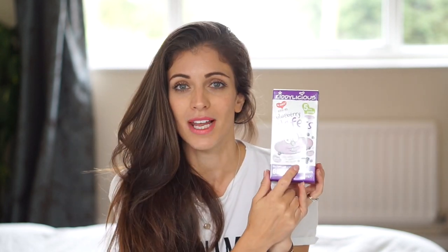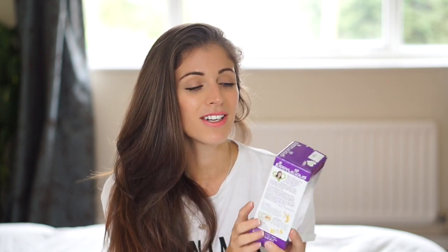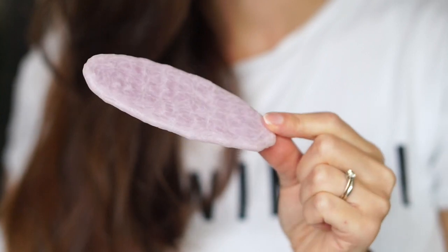Number one are these Kiddilicious Blueberry Wafers. They come in different flavours — banana and carrot as well — and you can get them in supermarkets. I always buy mine from Sainsbury's. They're really, really good. They remind me of cuttlefish the way that they look. They're kind of like Skips in that they melt in your mouth. They don't crumble, they don't make a mess. Baby can't really choke on them because they dissolve on their tongue. They're just really, really good weaning food.